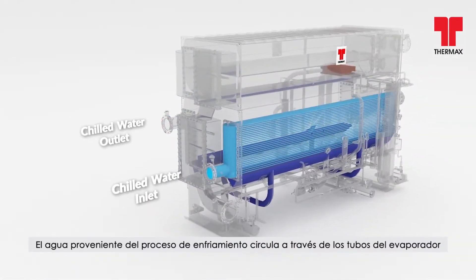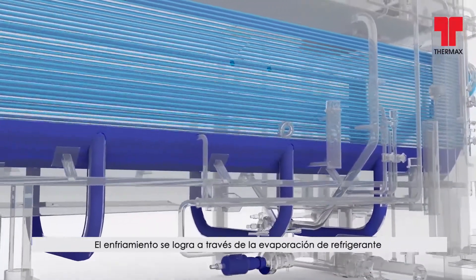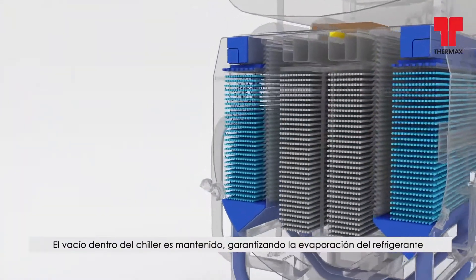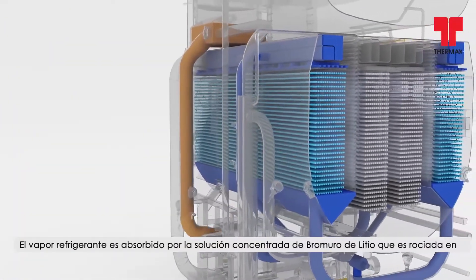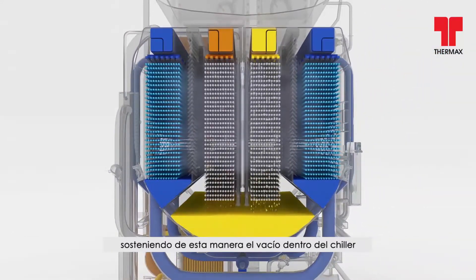Chilled water from the process is circulated through the evaporator tubes of the absorption chiller. Cooling is achieved by the evaporation of refrigerant after extracting latent heat from the chilled water. The vacuum is maintained inside the chiller, ensuring refrigerant evaporation at a lower temperature. The refrigerant vapour gets absorbed by the concentrated lithium bromide solution sprayed in the absorber, thereby sustaining the vacuum inside the chiller.